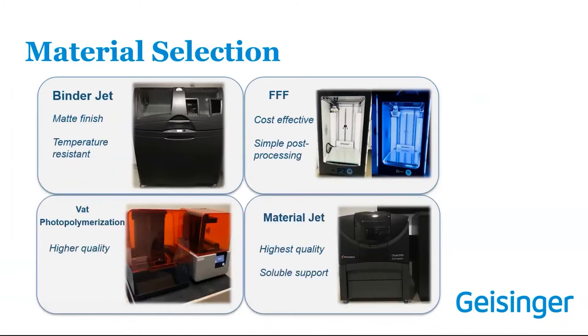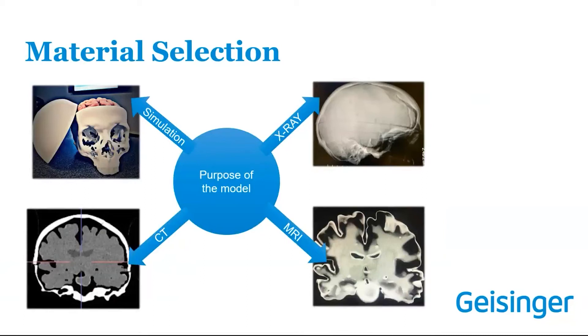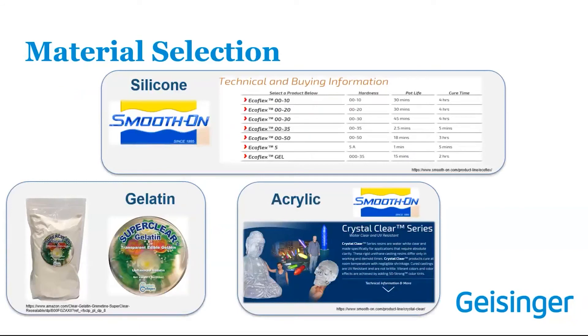We have four different print technologies. I tend to go with binder jetting most often for mold making because it gives a nice matte finish and is temperature resistant, which is important since we use hot glue guns around our seams. When thinking about what to cast, we look at different buckets depending on whether you want a simulation model — considering Shore value or durometer of silicone or gelatin — and whether you need the material to show up anatomically correct on X-ray, CT, or MRI. We use many Smooth-On products, referencing their charts for hardness, Shore value, pot life, and cure time.